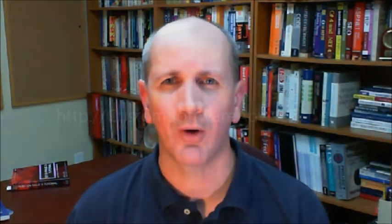If you liked this tip, or even if you hated this tip, I hope that you will go to my blog at customsoftwareadvisor.com or go to YouTube and comment and rate this video. And if you have any other questions, or if you want to get in touch with me in any way, please do so via my contact page at customsoftwareadvisor.com. Have a great day. Thanks.